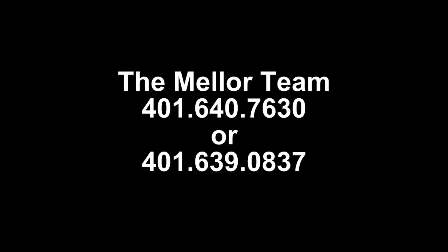For more information on the property and the area, contact the Miller team at 401-640-7630 or 401-639-0837.